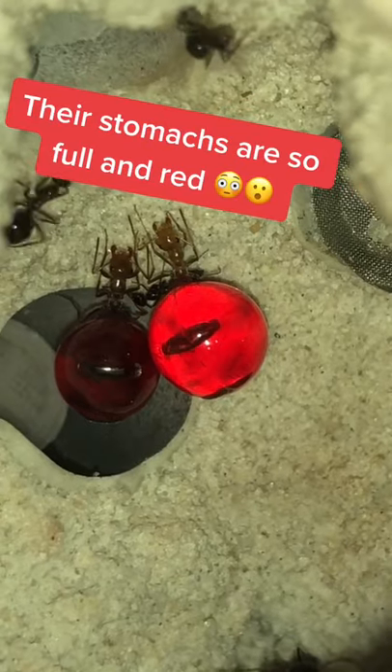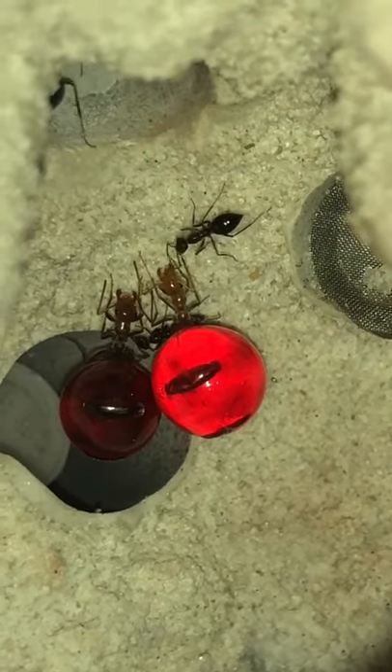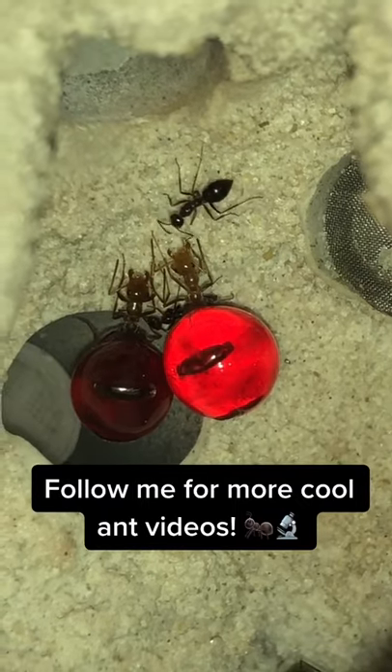A couple of hours later, their stomachs were full and red from the hummingbird nectar. They do this to store food for the dry months since they're native to deserts. Follow me for more ant videos.